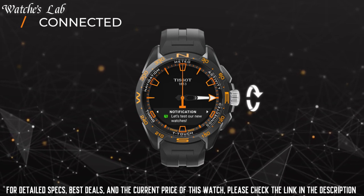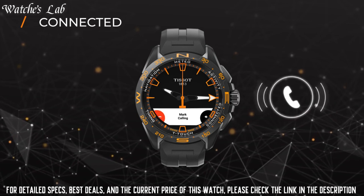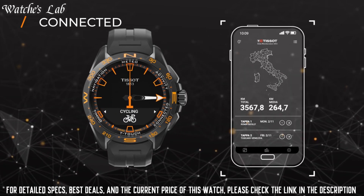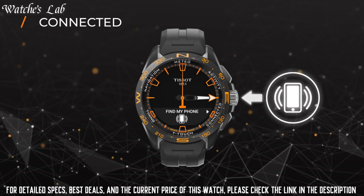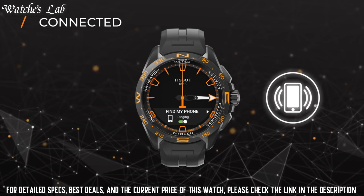Dial color black, bezel material titanium, bezel function stationary calendar perpetual calendar, movement Swiss tactile quartz, water resistant depth 330ft, item shape round, dial window material type synthetic sapphire, display type analog digital, clasp folding clasp with push buttons, case material anti-magnetic titanium.